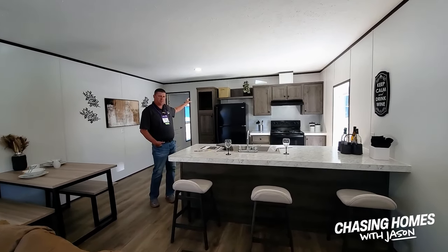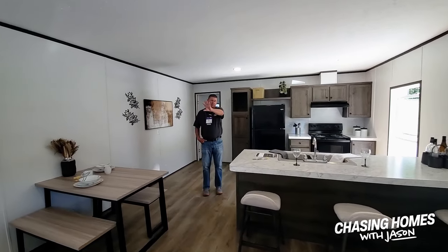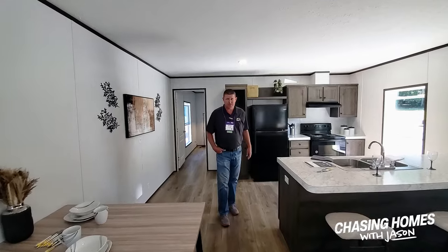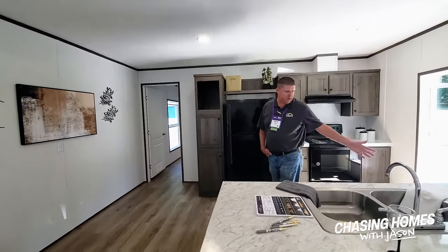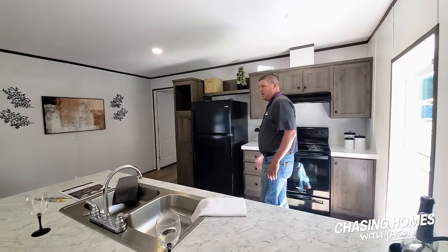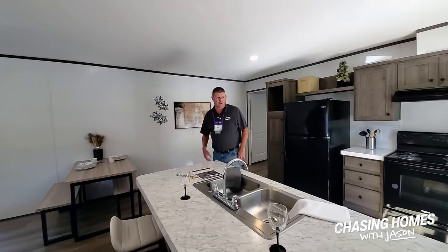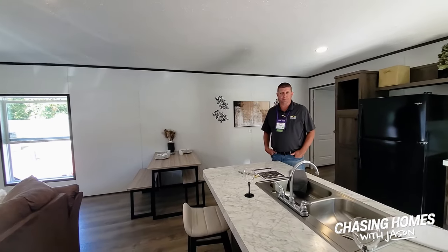We've got a nice separate tub and shower back here in the master bath. You've got two bedrooms on the other end. This thing is built to last — we've got two-by-eight floor joists, 16 inch on center throughout. Dishwasher is standard. You've got your glass-top range, refrigerator. Again, priced to sell — great value. So you're welcome to look around, we appreciate you coming by. 1676.